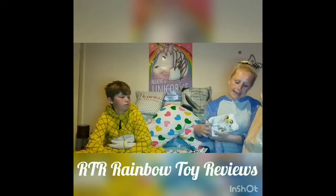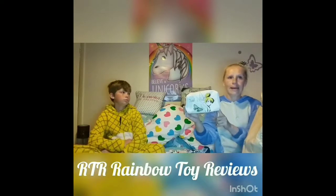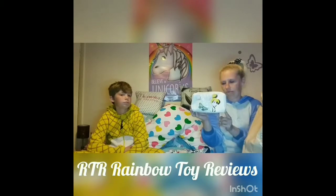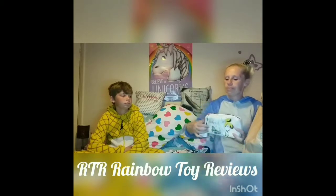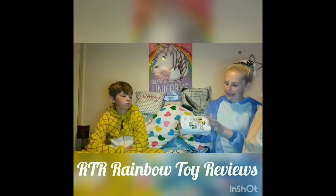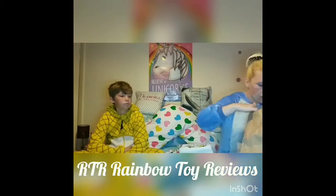This is the Tinker Bell makeup bag. I've probably got enough makeup bags to last me a lifetime but I couldn't leave this one — it was Tinker Bell, that's all I need to say. It's got the little star zipper and Tinker Bell in silver glitter. And this one was £4.50.